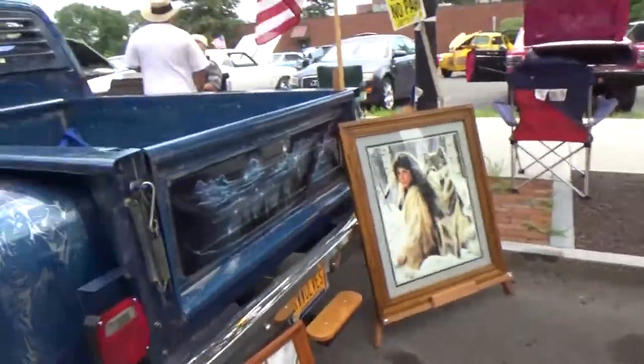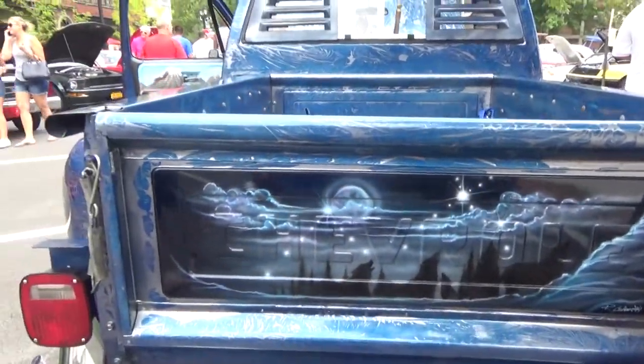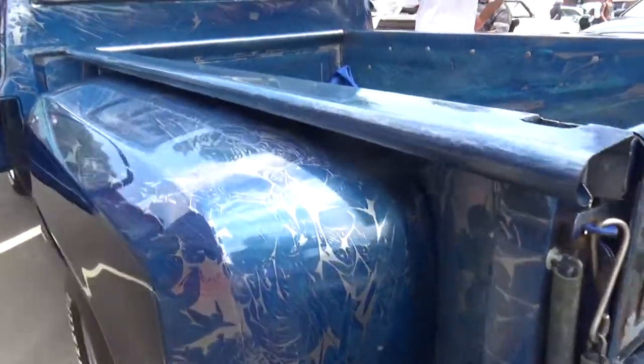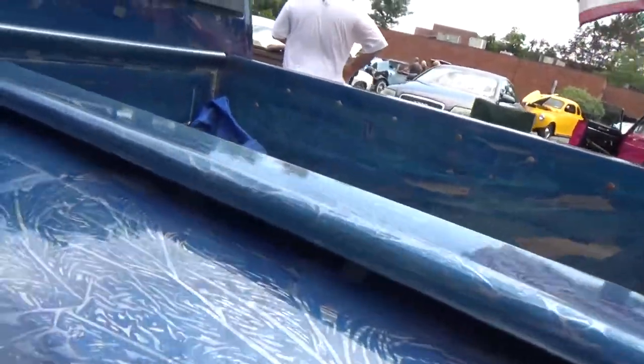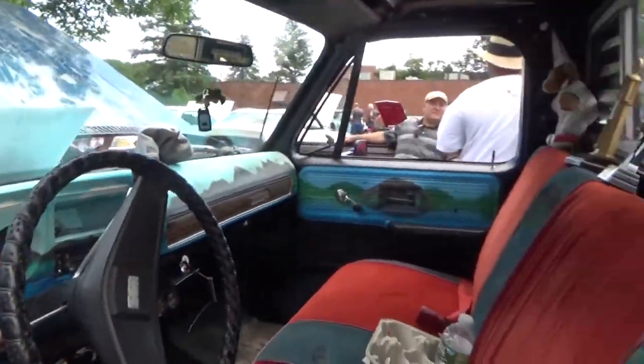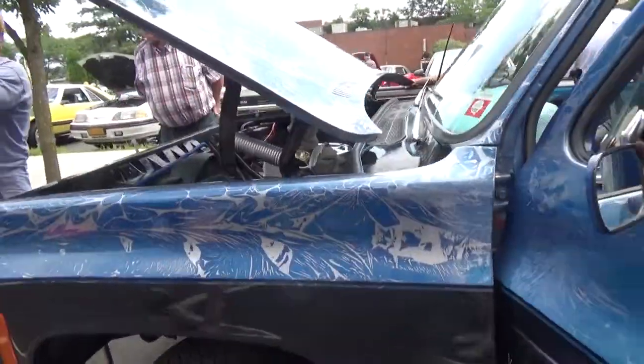I don't know what that is. This is another C-10 pickup with a whole ton of airbrushing on it — actually it is airbrushing, but that is just a fantastic paint job. I'm not sure how they did it, but really, really cool. Maybe it's a wrap — could be a wrap.